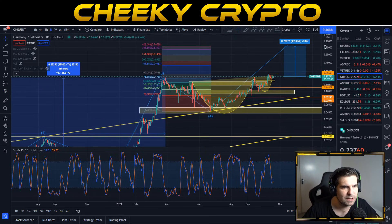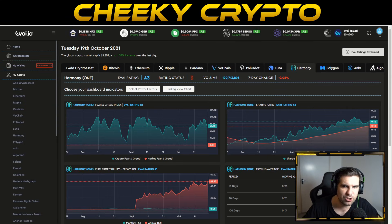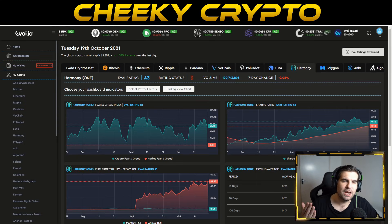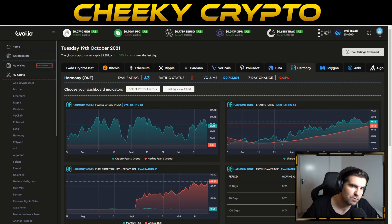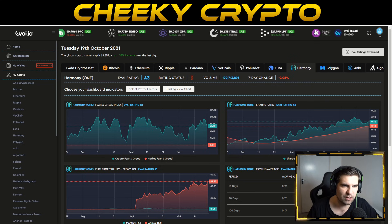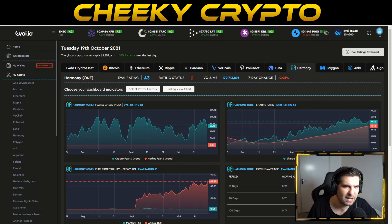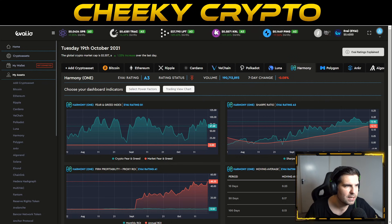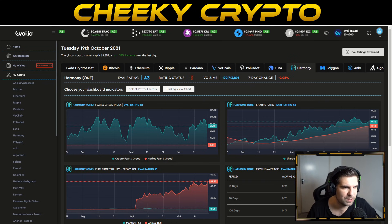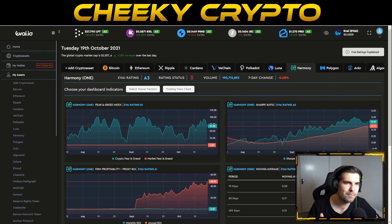The daily lets us break things down into impulse waves. Now we want to jump over to the evide.io dashboard — there's a link in the description below, sign up, it's completely free. You'll get more clarity on your cryptocurrencies. evide.io uses machine learning and artificial intelligence to help us understand the underlying value of cryptocurrencies. In this example we're taking a look at Harmony ONE to see exactly what is going on with the underlying data that you don't normally see from inside charts.